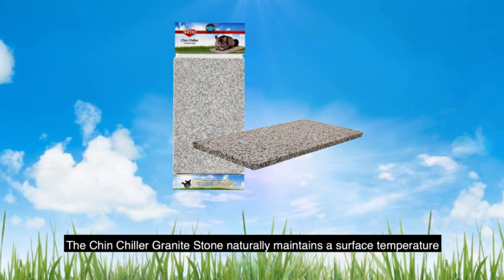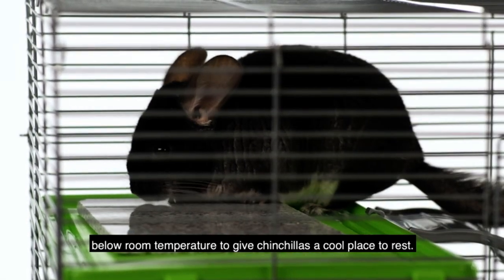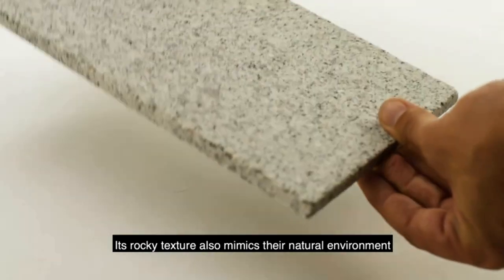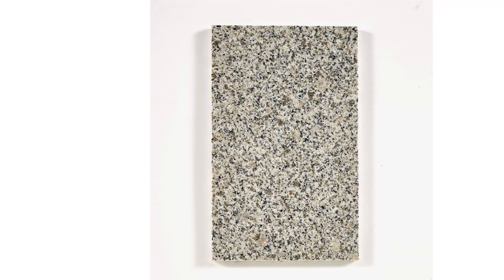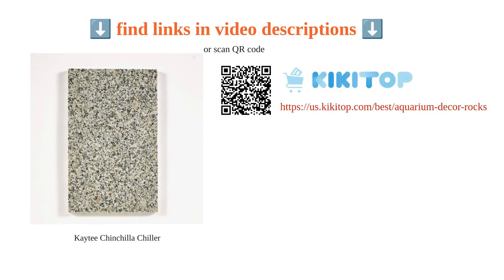It is also praised for its convenient size and multi-purpose use. The Chinchilla Chiller is not just limited to chinchillas — it is also recommended for rabbits, guinea pigs, rats, cats, and small dogs. Overall, it offers a great solution for keeping your pets comfortable and cool in hot weather conditions.